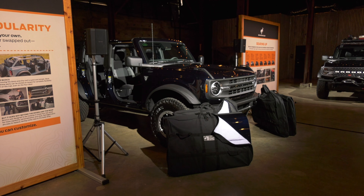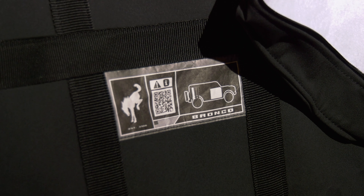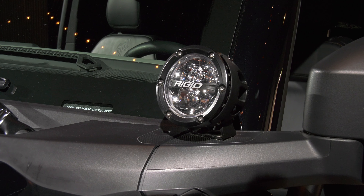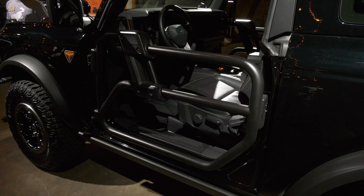Doors on the four-door models store in the cargo hold. Pictograms help get them in the proper bag. Scan the QR code for door removal instructions. Bronco can be had with upfitter switches that are pre-wired, so adding lighting and other accessories is exceptionally easy — and there's no drilling into your very expensive rig.